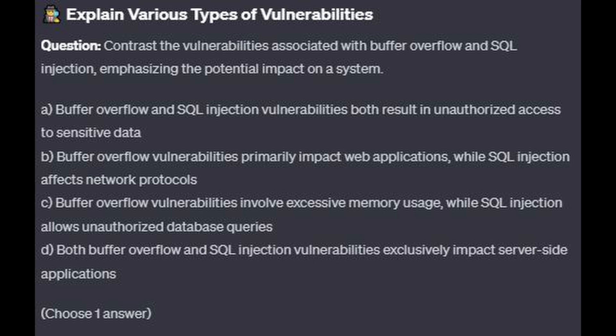Is it A: Buffer overflow and SQL injection vulnerabilities both result in unauthorized access to sensitive data? Is it B: Buffer overflow vulnerabilities primarily impact web applications, while SQL injections affect network protocols? Is it C: Buffer overflow vulnerabilities involve excessive memory usage, while SQL injection allows unauthorized database queries? Or is it D: Both buffer overflow and SQL injection vulnerabilities exclusively impact server-side applications?